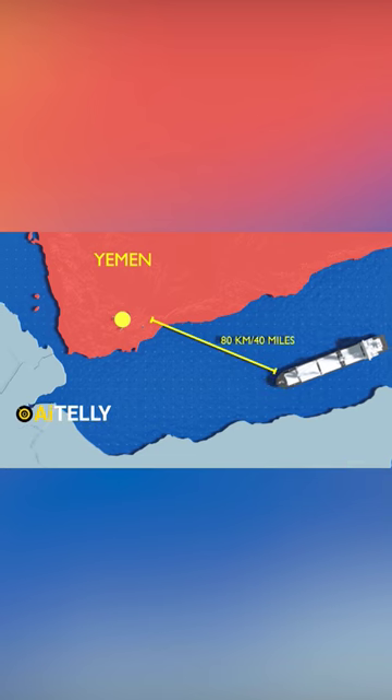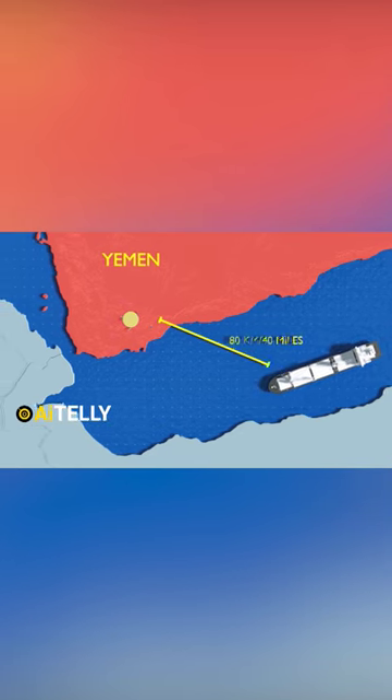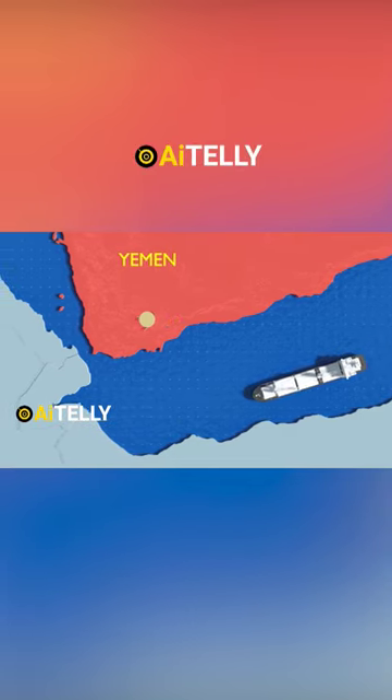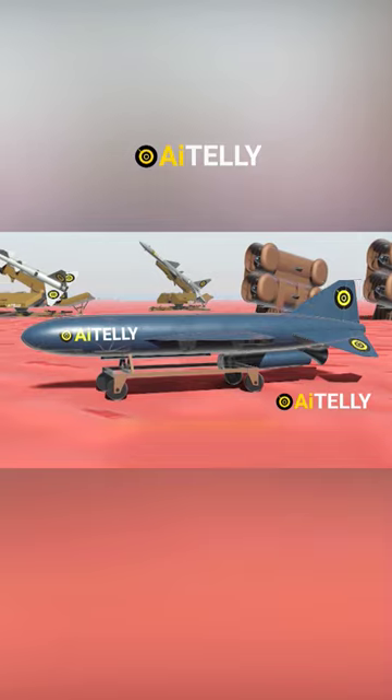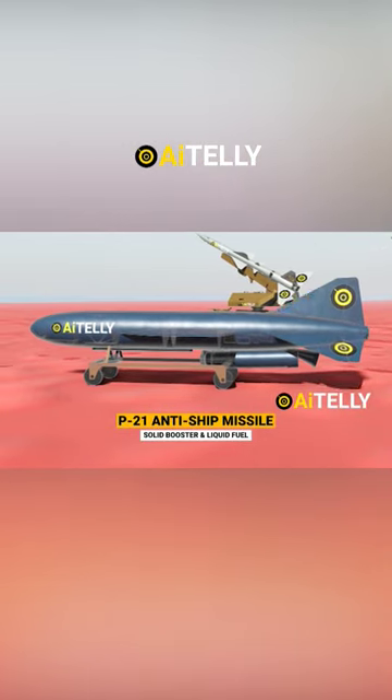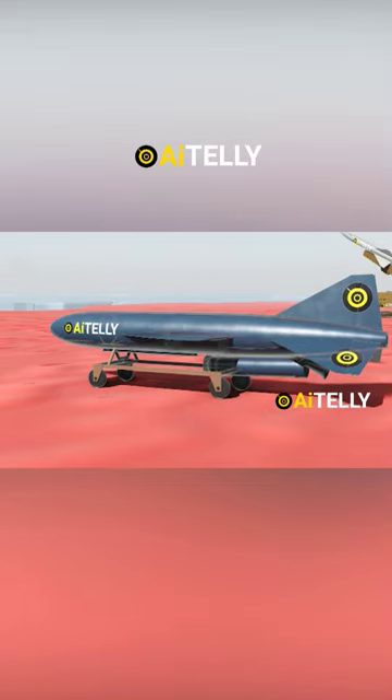If a ship is within 80 kilometers or 40 miles from land, which is the desired range, there is a possibility of the missile they would use to attack ships. A Soviet-era P-21, the solid booster and liquid fuel anti-ship missile produced during the Cold War, is employed for the attacking mission.